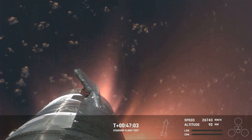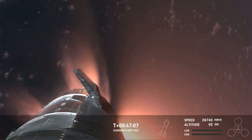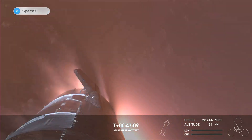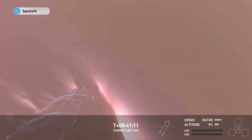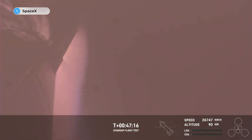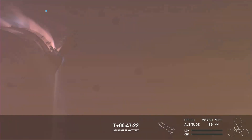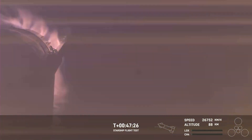It's important to note the ascent burn that we did was to get us to orbital velocities, even though we were on a nearly orbital trajectory. So the heating and the loads that Starship is going through right now are what it would be getting if it were recovering from an orbital mission. And just the fact that we have views through entry — this is incredible. This is the furthest and fastest that Starship has ever flown.